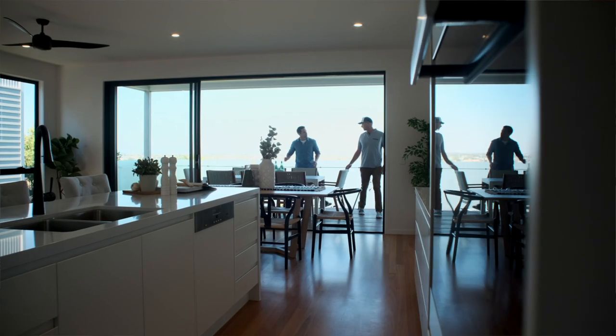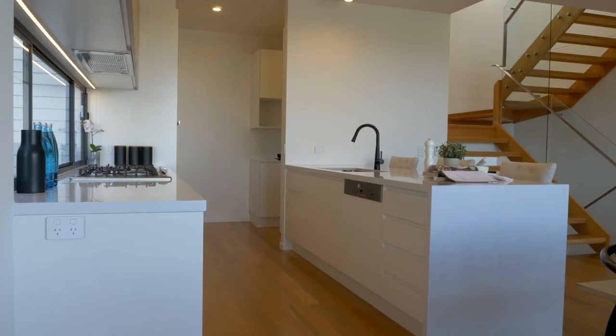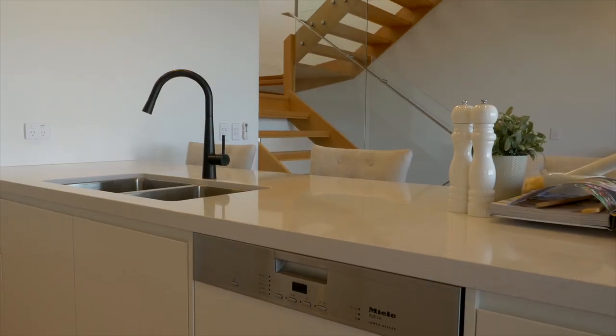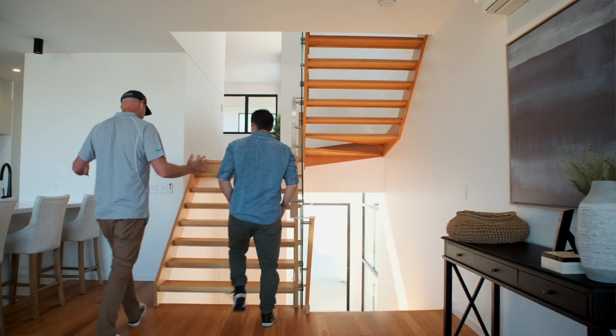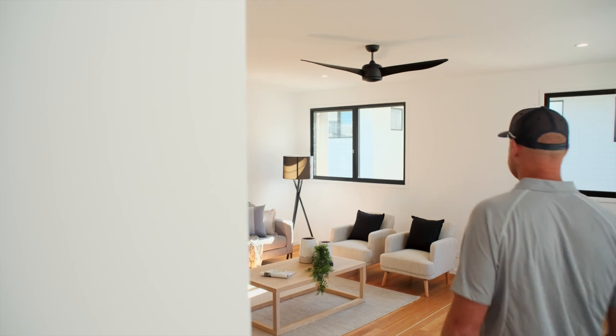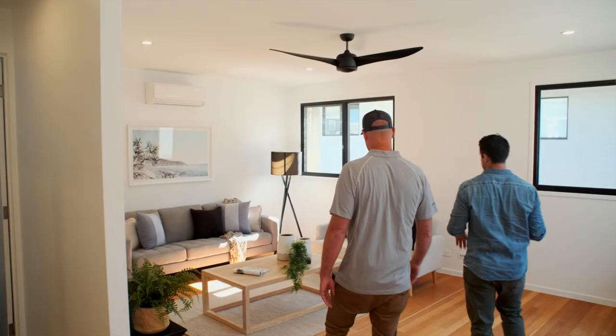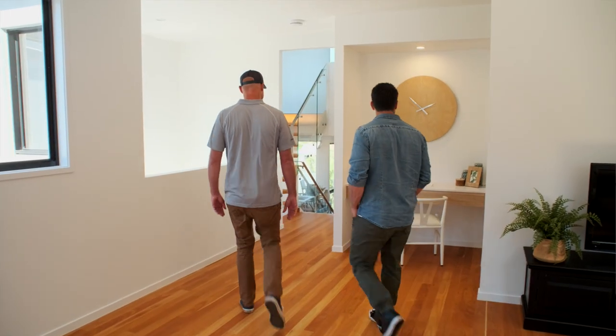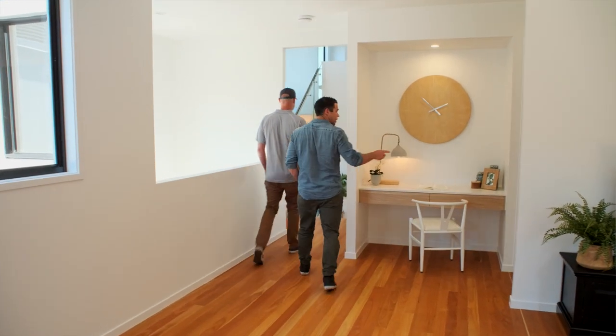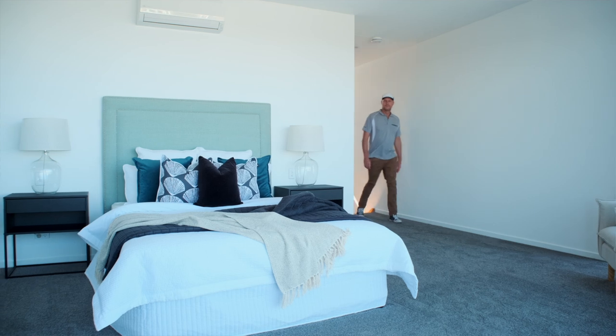It looks like you've managed to fit a lot into this block. How is the layout of this unit? It's comprised of three bedrooms, two bathrooms, a powder room, two living areas, three decks including the one downstairs. And of course the master bedroom has this amazing view across Mooloolaba. Yeah, that's a game changer up there. It's beautiful.